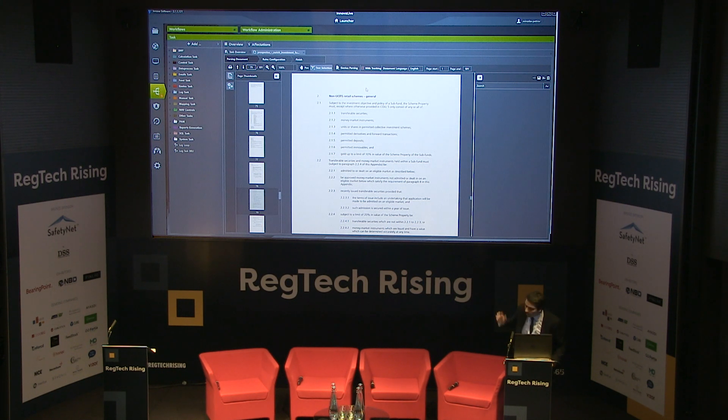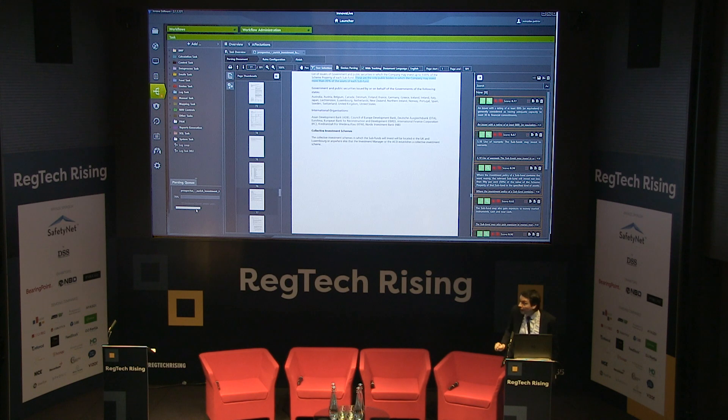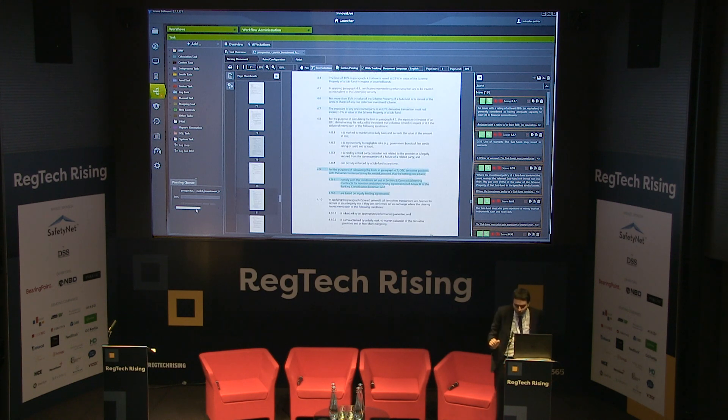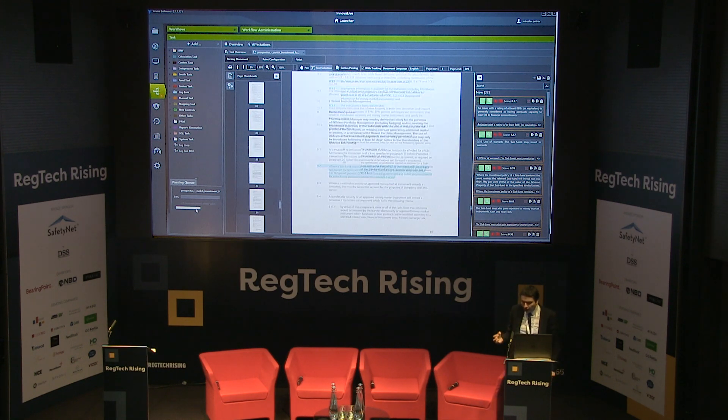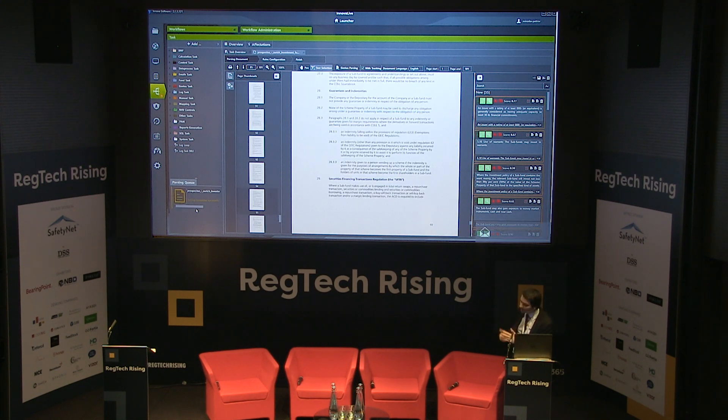I will use one of our algorithms here to track all these obligations within the document. Basically what the system will do is capture automatically all the obligations and generate those into the system. We also provide a confidence score on how confident the system is, based on its training data, on whether something is an actual rule to be followed. The processing is now done.